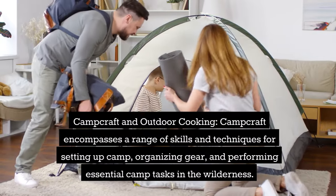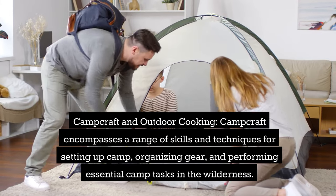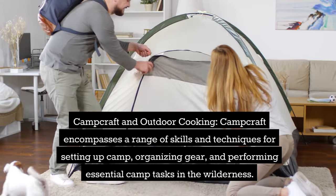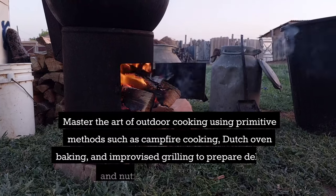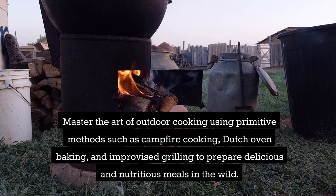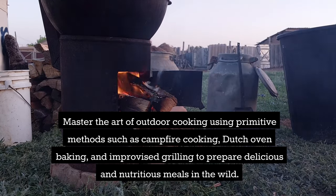Camp Craft and Outdoor Cooking. Camp craft encompasses a range of skills and techniques for setting up camp, organizing your gear, and performing essential camp tasks in the wilderness. Learn efficient camp setup and layout principles, including site selection, fire pit construction, and equipment organization. Master the art of outdoor cooking using primitive methods like campfire cooking, Dutch oven baking, and improvised grilling to prepare delicious and nutritious meals in the wild.